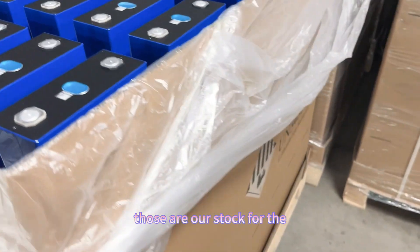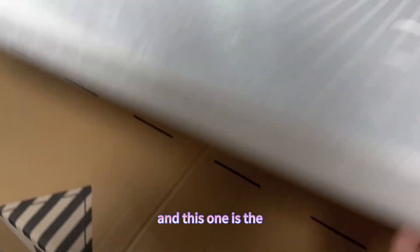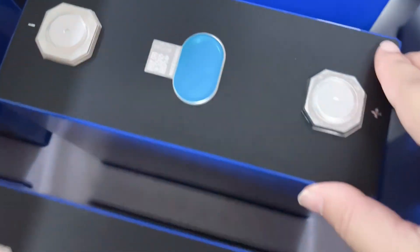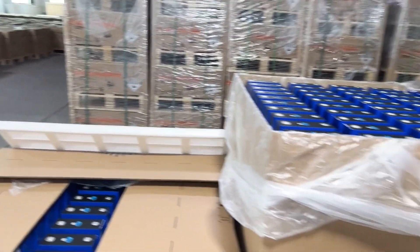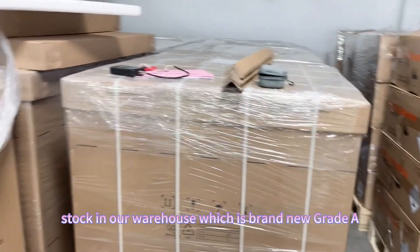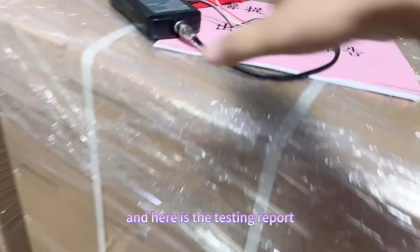That's all our stock for the 314 ampere hour. And this one is the 280 ampere hour version. Those are all our stock in our warehouse, which is brand new grade A from EVE company directly. And here is the testing report.